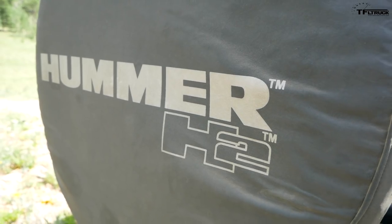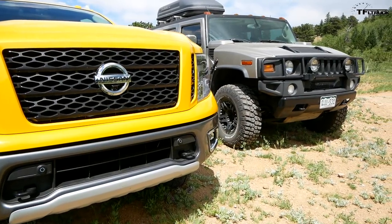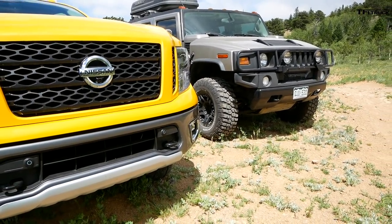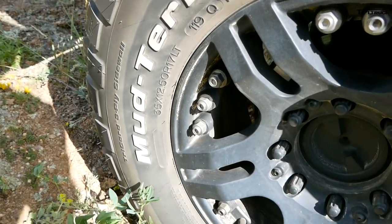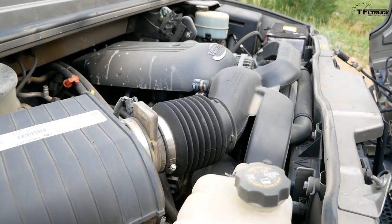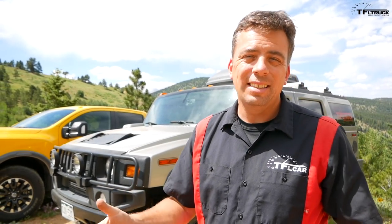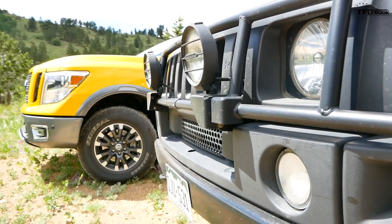The Hummer H2 is a heavy beast, but unlike that cute yellow truck over there, I have better clearance underneath and better tires. These are BF Goodrich KM2 mud-terrain tires, and under the hood is the reliable powertrain: 6.0-liter V8 with 316 horsepower, 360 pound-feet of torque, mated to a four-speed automatic. I don't need any seven-speeds here. Of course I have low-range gearing and a rear locker also.